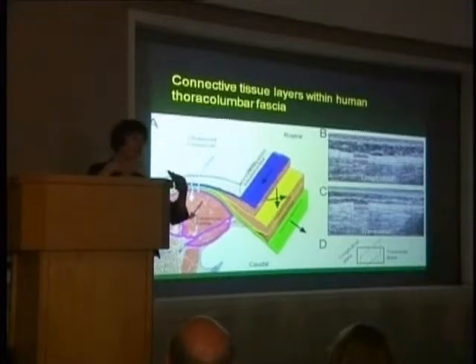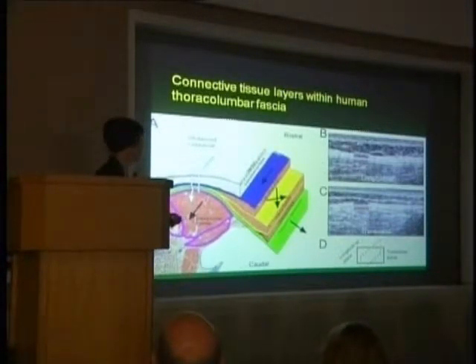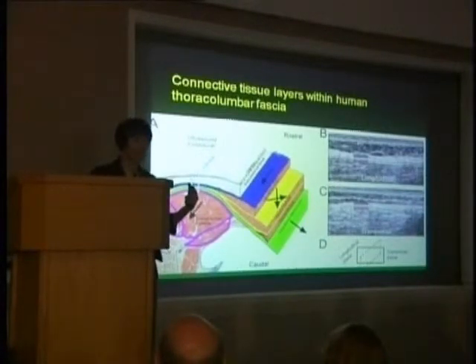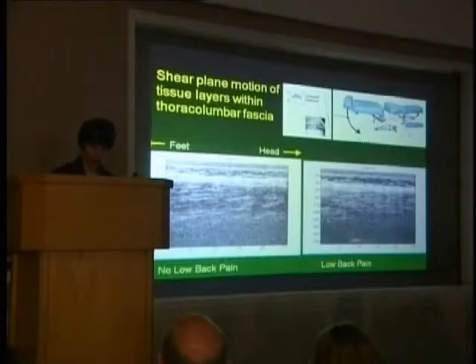The thoracolumbar fascia is composed of many layers, corresponding to the aponeuroses of all the muscles that invest into it — for example, the transversus abdominis and the external and internal obliques, which have a medial-lateral direction of pull, as opposed to the latissimus dorsi and erector muscles, which have a craniocaudal direction of pull. It makes sense that these layers would need independent motion, and indeed you can see echolucent layers separating the different layers that you can resolve with ultrasound.